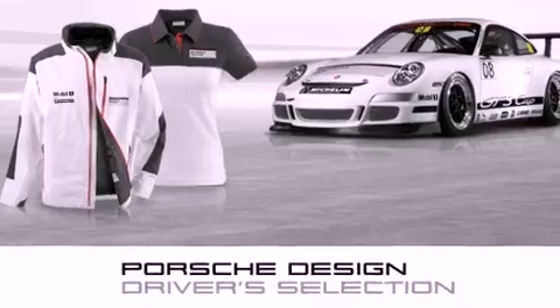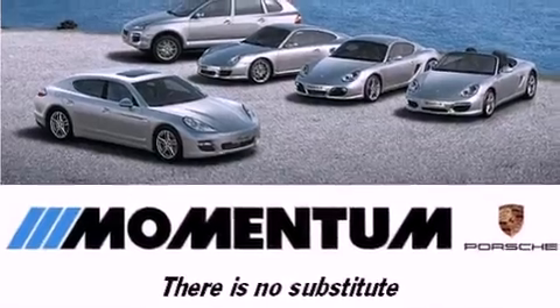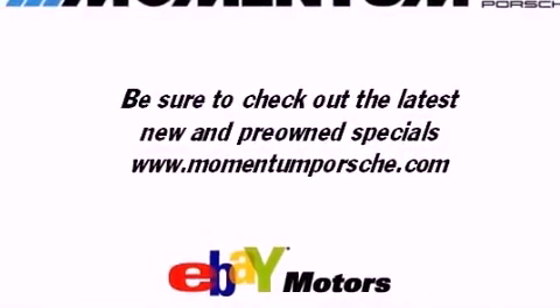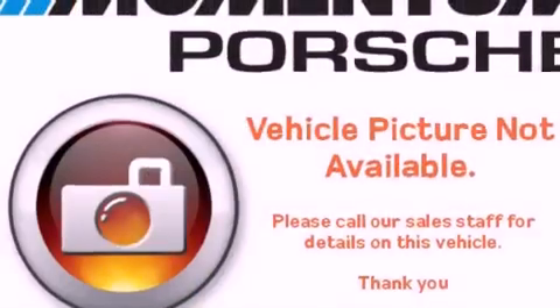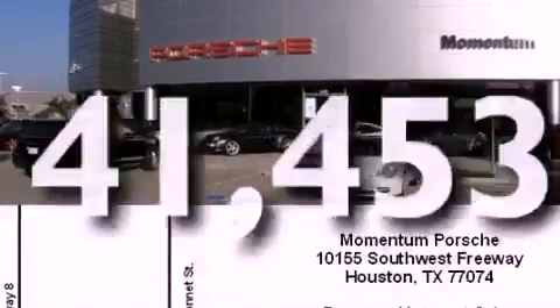Features include a power moonroof, heated seats, a navigation system, high-intensity discharge headlights, a leather-wrapped steering wheel, a passenger-side vanity mirror, a security system, a traction control system, air conditioning with automatic climate control, and this vehicle has fewer than 42,000 miles on the odometer.